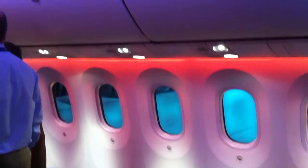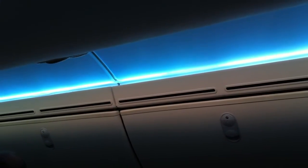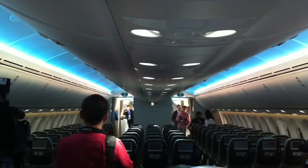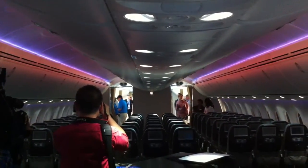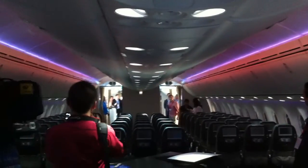I'll take one now and show you the blues. And I'll show you one that has the blue color rolls. Now here's one that's real strong with pink.